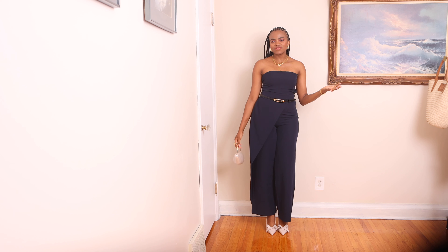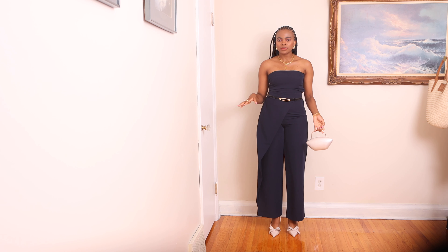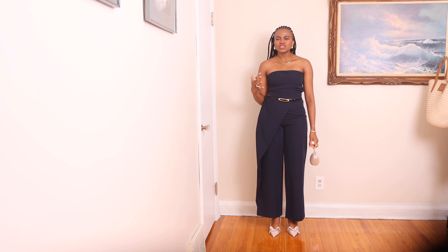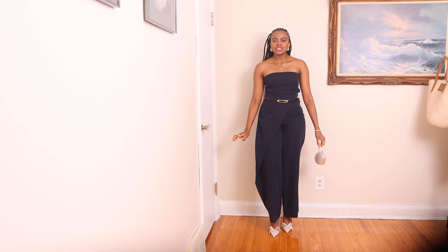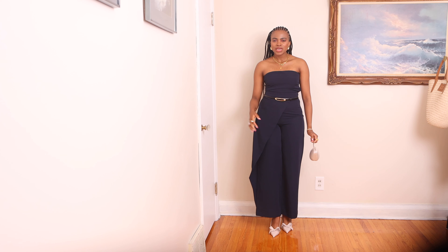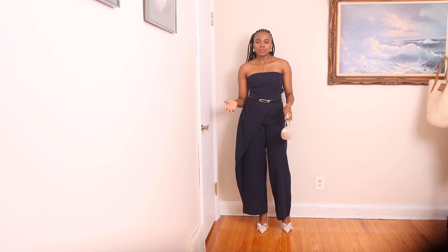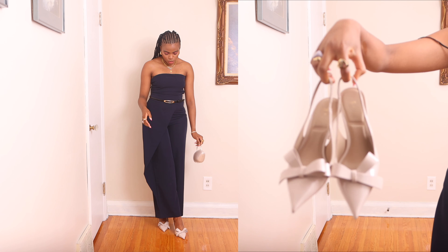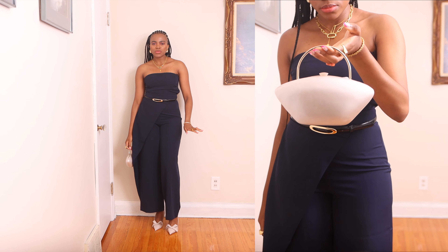This is the last outfit — a classic navy blue jumpsuit. I love jumpsuits because, like dresses, it's just one item and you're done. It is a complete outfit on its own, perfect for days when you don't know what to wear. This navy blue jumpsuit has a wrap detail around the front which makes it interesting, and it has straight legs which are my favorite. Here I'm wearing it dressed up with a belt, golden earrings, a golden necklace, white sling back heels from Zara, and a pearl bag.